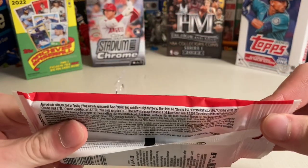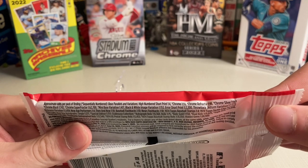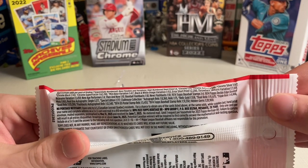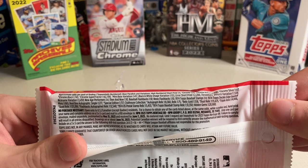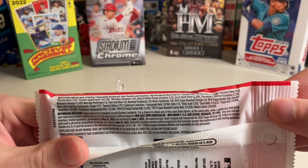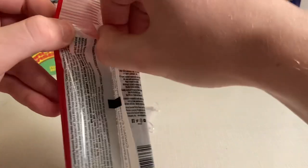Here are the odds. The cards I like to hunt for are the chromes — those are one in 55 — and the high numbered short prints, one in four. It looks like there is a chance of autographs in here as well, but those are one in 8,363, so pretty rare.